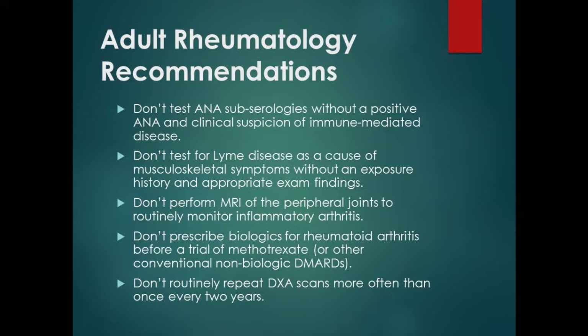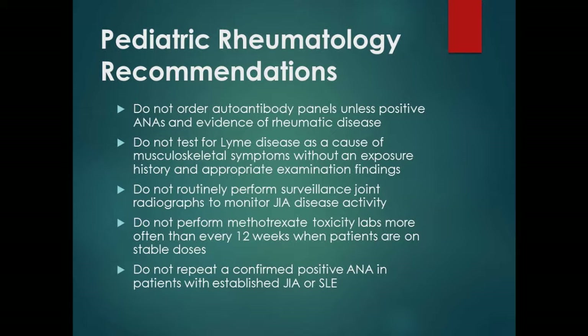These are the five pediatric recommendations. The ANA shows up again — don't order autoantibody panels unless you've got a positive ANA. Lyme disease also appears. Don't do surveillance x-rays on JIA patients. Don't perform methotrexate toxicity studies more than every 12 weeks. And last but not least, don't repeat the ANA if it's already positive in a child with JIA.